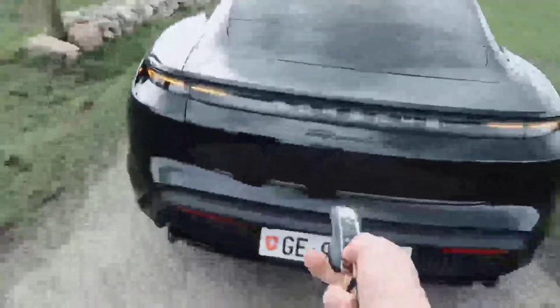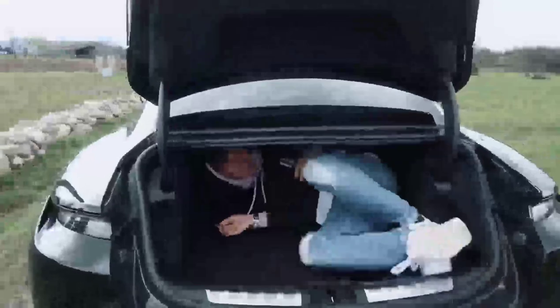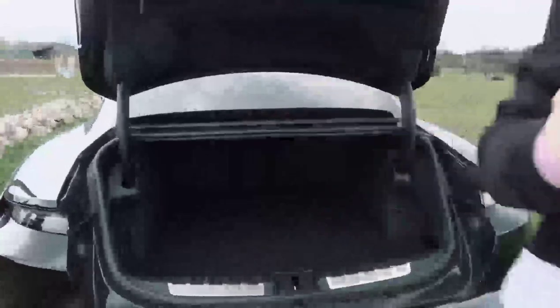First things first, let's do the official boot test - can I fit in the boot? Absolutely, no problem. So we've got a big boot around back, and then the cool thing with electric cars - same as in Teslas - is that you go around front and you've got a frunk as well, which is about the same size as the boot in a 911.